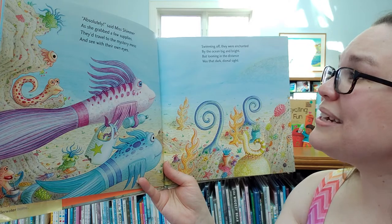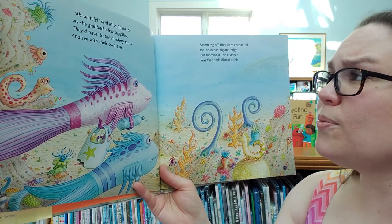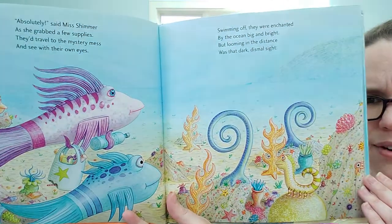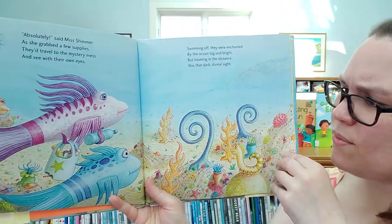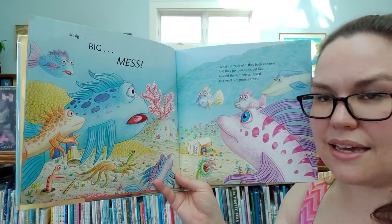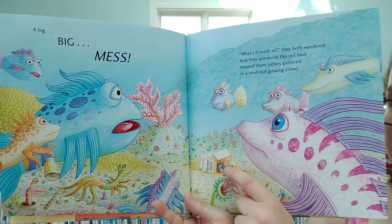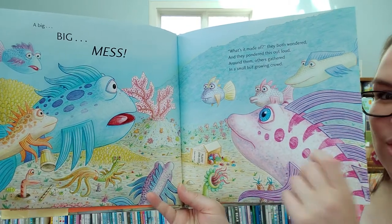They traveled to the mystery mess to see with their own eyes. Swimming off, they were enchanted by the ocean big and bright, but looming in the distance was that dark and dismal sight. We still can't really see, can we? But something over here is making them worried. It was a big, big mess — I can see some of it. It looks like a box of toys, a cup, and a straw.